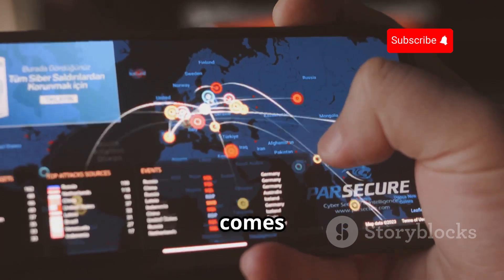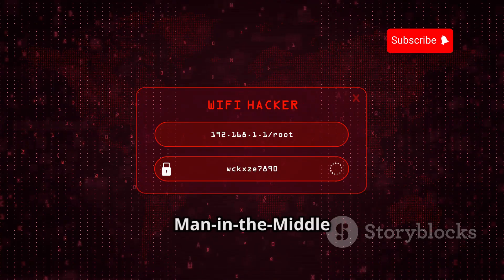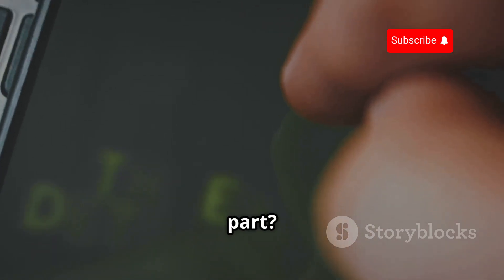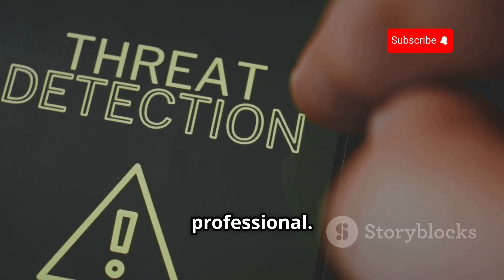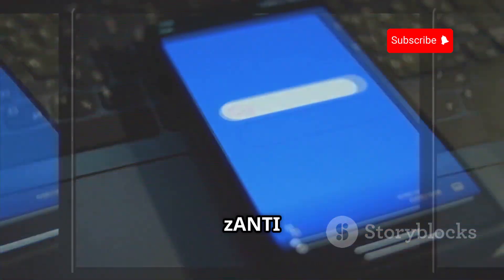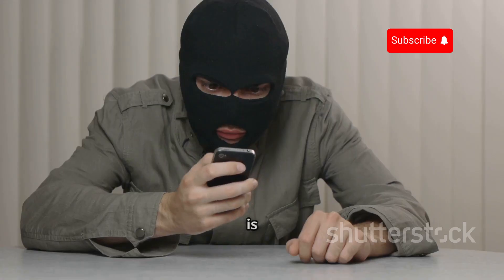Moving on, let's talk about zANTI. This mobile penetration testing toolkit is a beast when it comes to assessing network security. Imagine walking into a coffee shop, firing up zANTI, and getting a read on the network's vulnerabilities. zANTI lets you perform man-in-the-middle attacks — ethically of course — scan for open ports, and identify connected devices. It presents information in an easy-to-understand way even if you're not a seasoned security professional, making it invaluable for understanding and improving your network security posture.